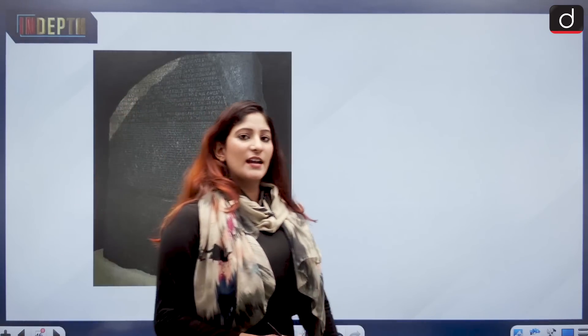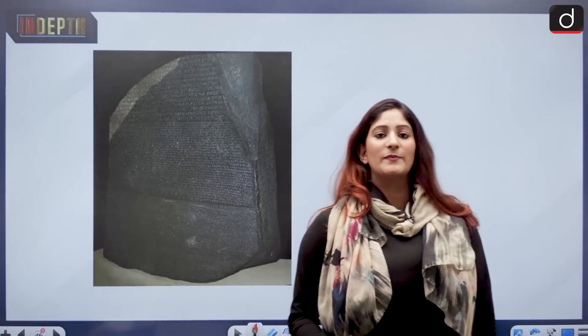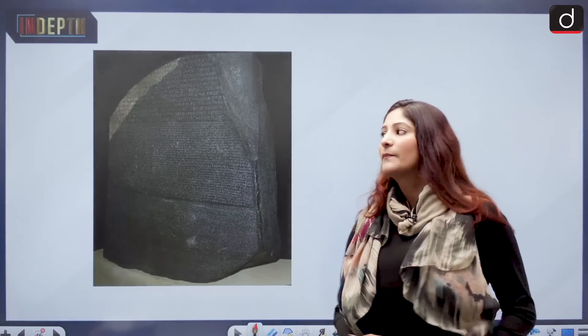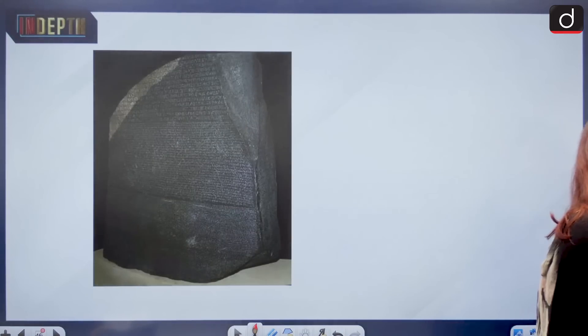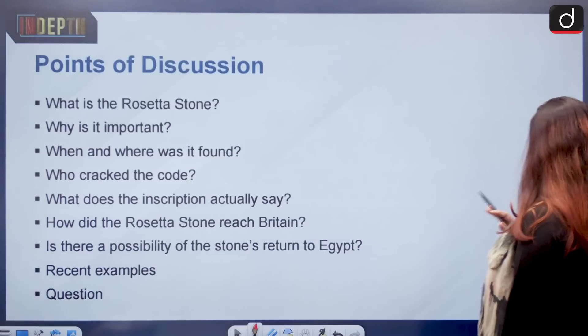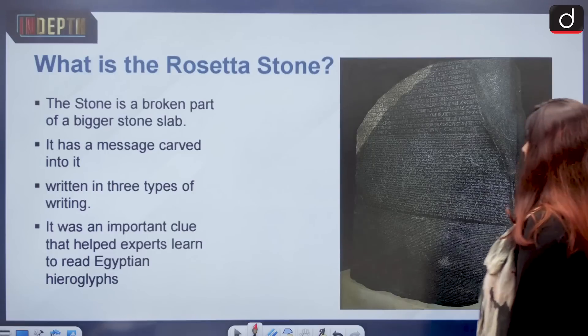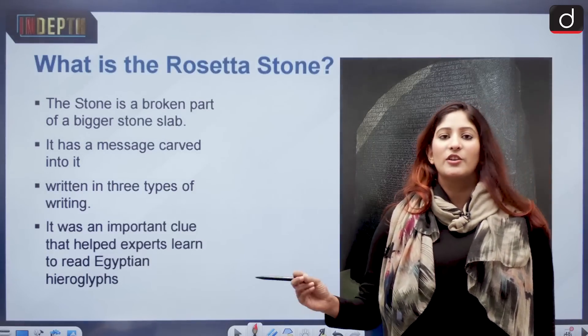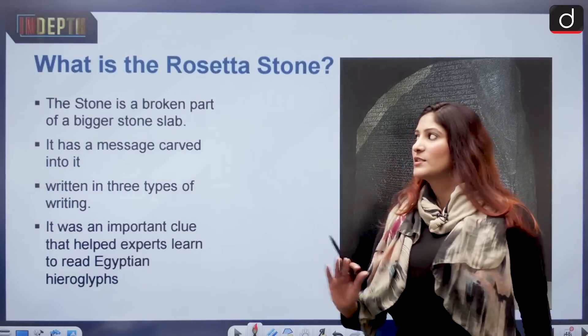This topic is very important from the perspective of your Prelims examination as well as GS Mains paper. We are going to cover many important topics under it. The information is authentic, garnered from important newspapers and the British Museum's official website.